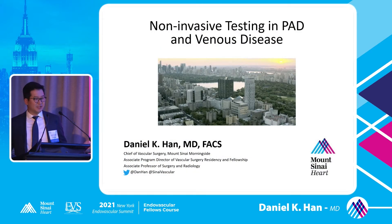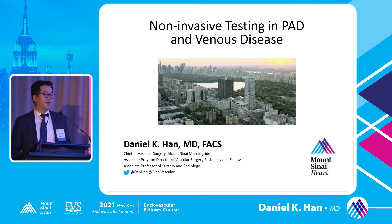I say that facetiously, but all of you guys, when you go out into your practice, your practice will live and die by your non-invasive lab. It's the thing that's going to give you your patients and your diagnosis. It's going to allow you to follow up on your patients in a non-invasive way. Unless you have this kind of testing that tells you who needs intervention and who does not, you really do need a good non-invasive lab wherever you go.